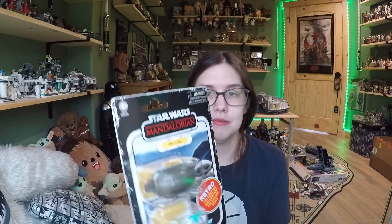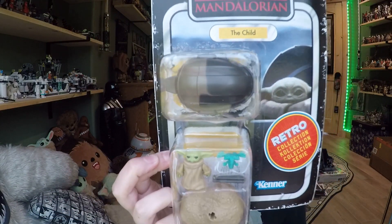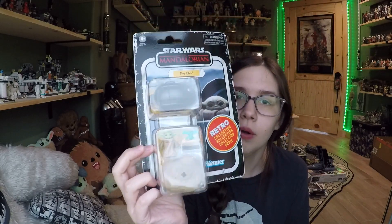Hey everybody! Today we're going to be taking a look at another retro collection figure. This one is going to be the Child, or Grogu as we now know him named. And one of the more difficult to find in this line — I am very slowly but surely finishing this out. I think I'm just missing the Stormtrooper and IG-11, and then I'm good to go.